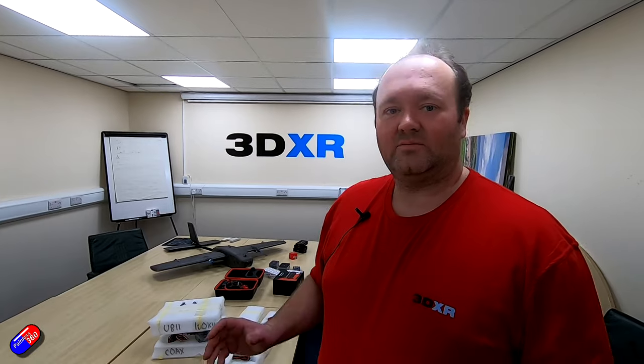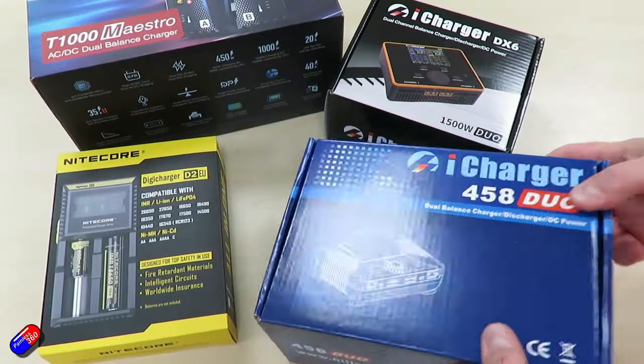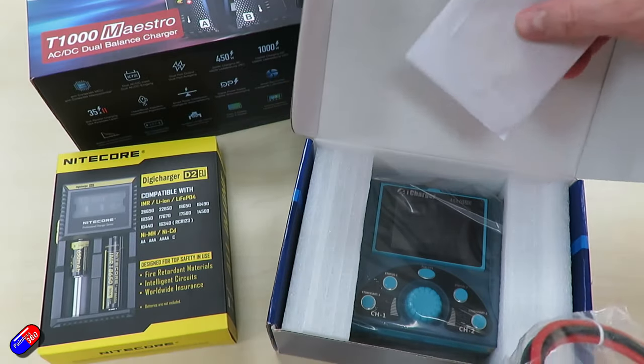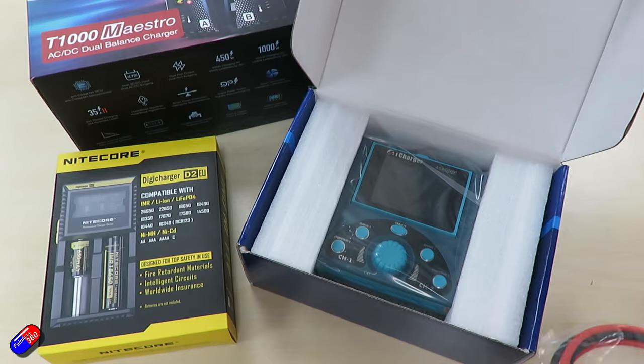It's been a couple of months since our last video, so I just want to give you an update and show you some of our latest products and some of the brands we've been stocking more of their ranges from. So let's take a look at some of our chargers — here is a small selection of some of the chargers we have in stock.